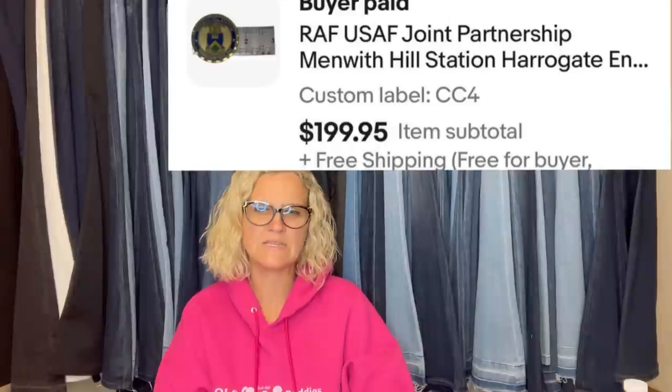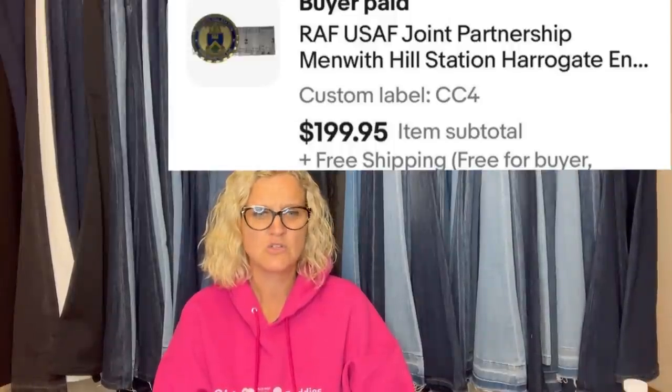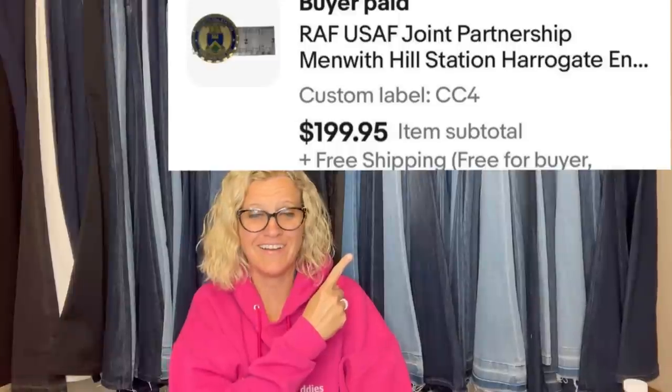A military challenge coin recently sold on eBay for full asking price. During COVID, a guy who had worked as a civil engineer for the Air Force gave the seller's son — at a curb giveaway — a box of over 150 Air Force and civil engineer challenge coins, free of charge. They sat in a box under the bed for over a year until he started looking them up. They almost fell out of their chairs seeing some of the comps. He's made thousands off a $0 investment. Don't sleep on challenge coins. This one was a RAF/USAF joint partnership coin — sold for $199.95.